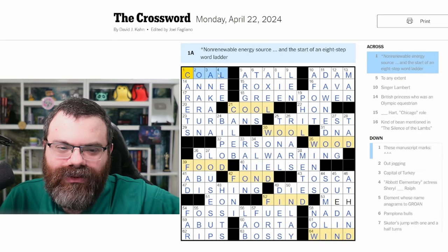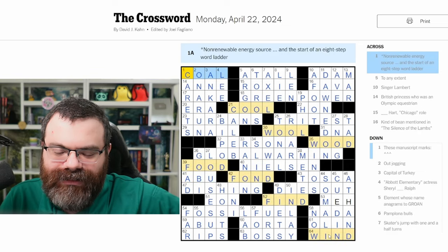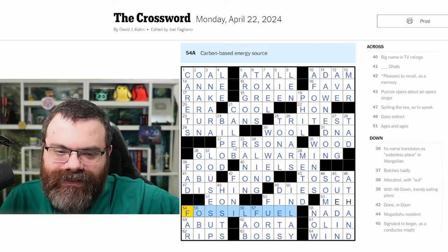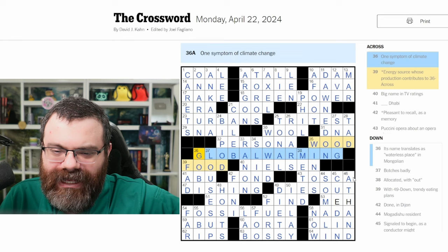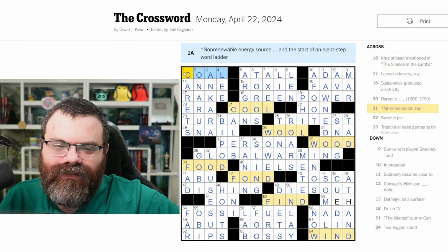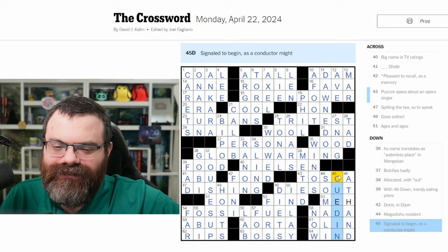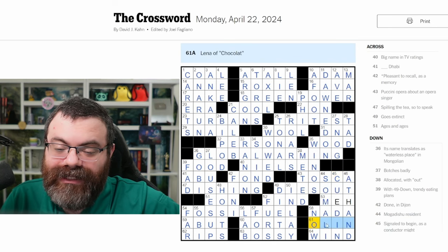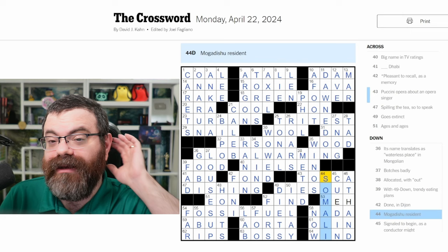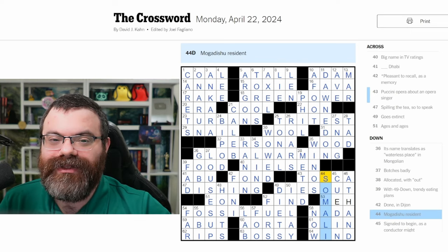I liked this word ladder: coal, cool, wool, wood, food, fond, find, wind. I liked the theme on energy — green power, fossil fuel, global warming. Yeah, it was a neat puzzle. I liked how this word ladder seeded us with a bunch of good letters. There was just some trivia stuff I just didn't know, especially people's names — I'm always going to have trouble with those. But yeah, cool. Hope you enjoyed this. Let me know how you did if you tried it, and I'll see you tomorrow for the Tuesday.